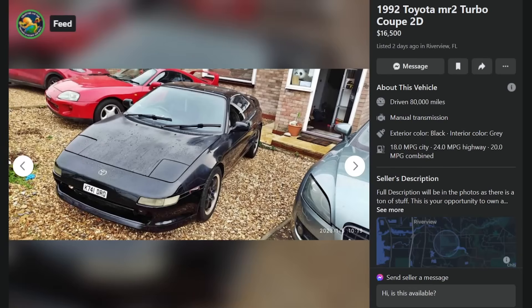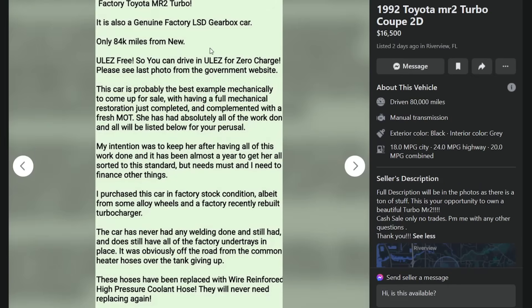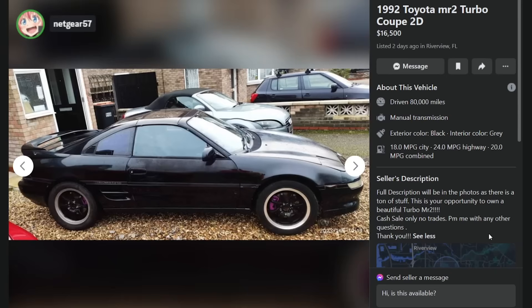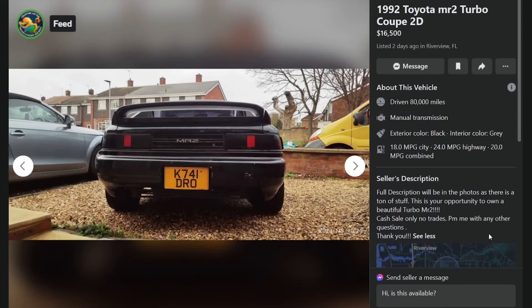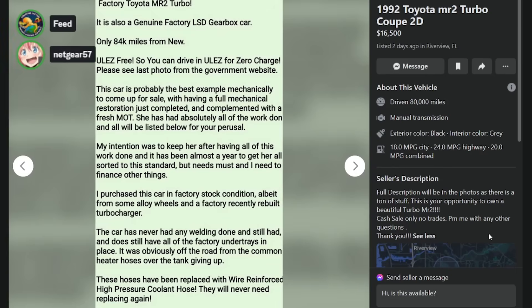Here's a '92 MR2 Turbo, $16,500, two days ago in Riverview, Florida. 80,000 to 84,000 original real miles. The paint's shot. Looking at the photos — Merkle's Inc., the plates look UK, and the stuff around it looks like the UK too. There's a Mark IV Supra sitting next to it with Euro lights. It says U-LEZ-free and has a fresh MOT, which is a Ministry of Transportation thing — a Euro thing. This is absolutely not in the United States. Suspect as hell.